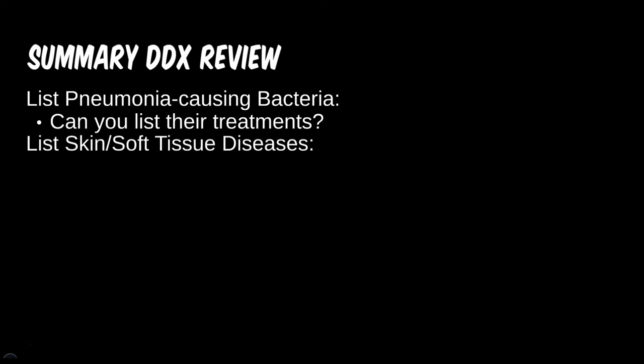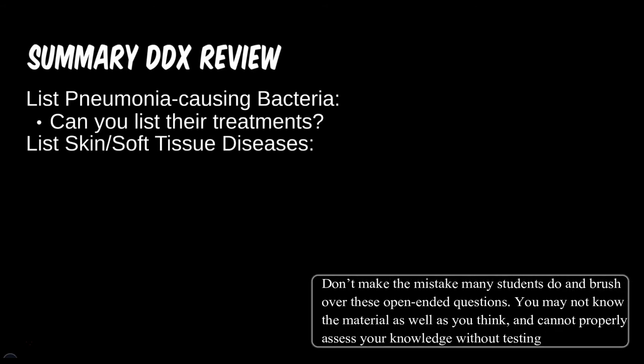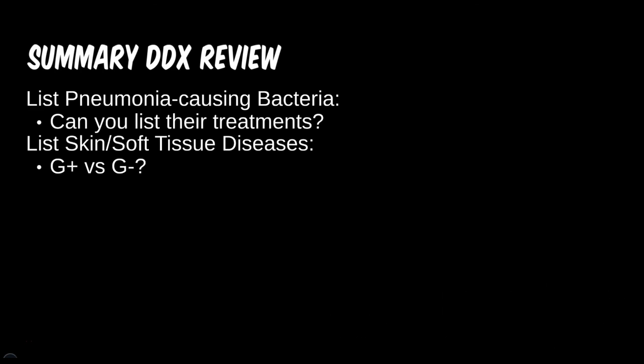How many skin and soft tissue pathologies have we covered? Do you remember which ones were gram-positive or gram-negative? How would we differentiate some of those that are in the same gram-staining category?